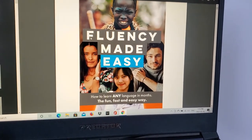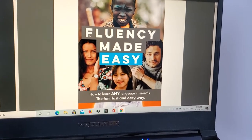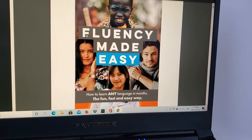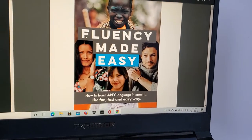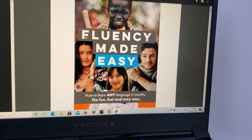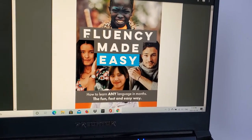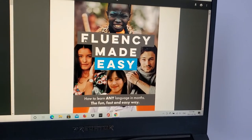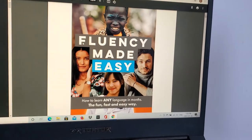Before I get into the review, I just want to give a very quick background on how I found Ikenna and my language learning history. My last year of school, I made a goal that I wanted to learn Chinese and Spanish because they're two of the most spoken languages in the world, and so I started learning both languages that last year of school.